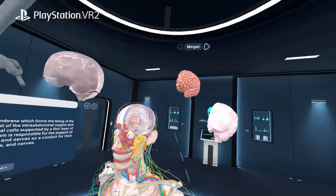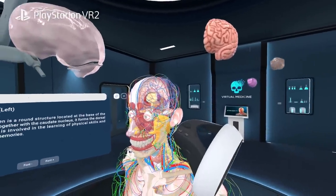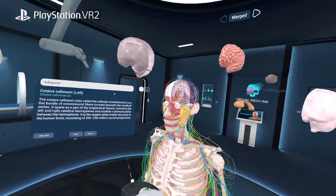Each structure is accompanied by detailed descriptions, offering complete insights into its purpose and functionality, elevating your understanding.